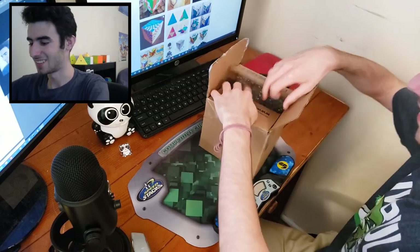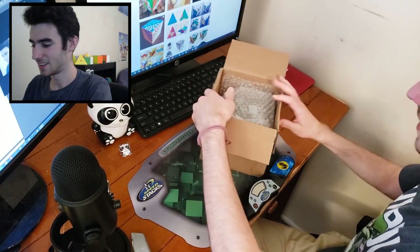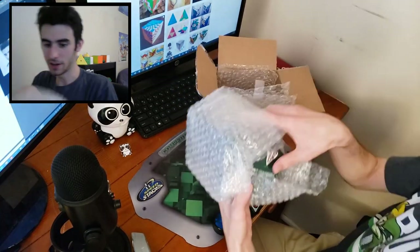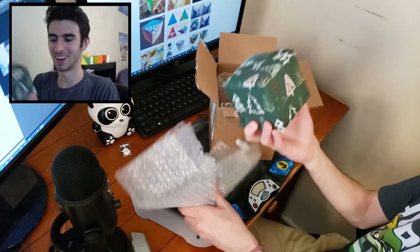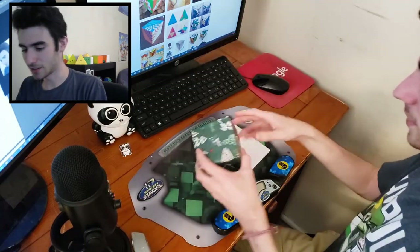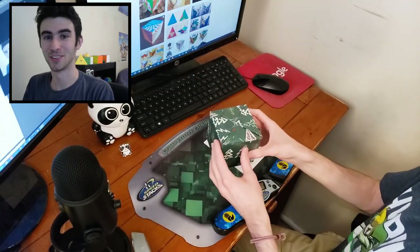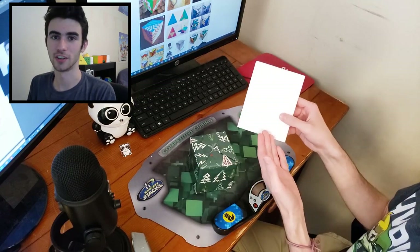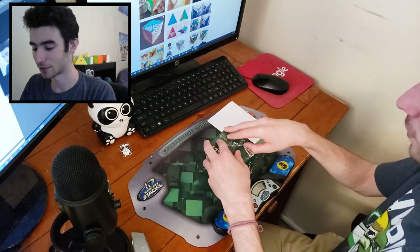This is packaged so well. It comes wrapped too, which is very nice. We've got it nice and gift wrapped — this is really exciting. It looks like we also have a note from Josh here. I'm not going to open this yet, because I want to be surprised by the puzzle first.